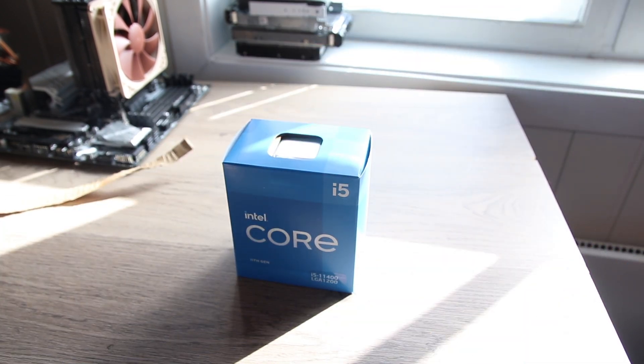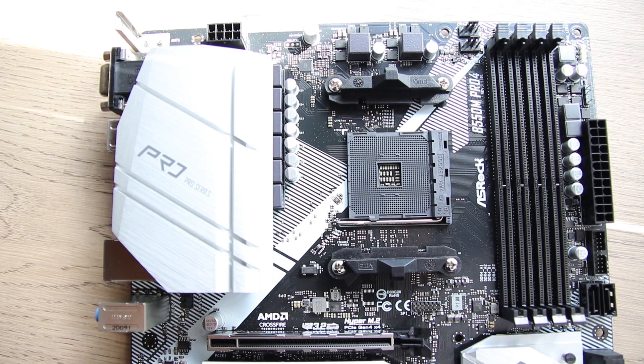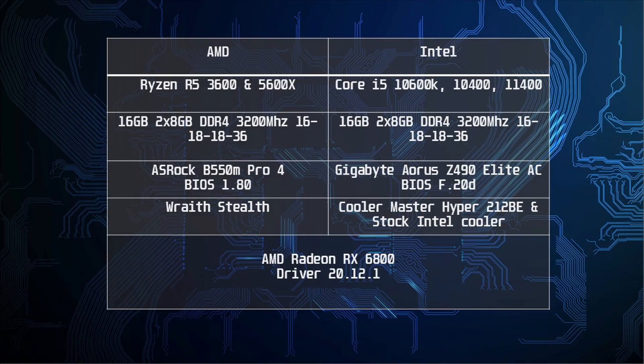Let's go over the test systems for today's review. The AMD CPUs were tested on an ASRock B550M Pro 4 motherboard, with the stock Wraith Stealth cooler that comes with both the 5600X and the 3600 processors. Then we used two 8GB sticks of 3200MHz CL16 dual rank memory modules, making up a total of 16GB of DDR4 memory running in dual channel. The Intel Core i5-10600K does not come with a cooler, so I used a Cooler Master Hyper 212 Black Edition for the stock results. I don't actually have the 10400 anymore, so the 10600K was configured as the 10400 in the BIOS with a 65W TDP, 4.3GHz single core boost and 4GHz all core boost. This will have it behave pretty much the same as an actual 10400.